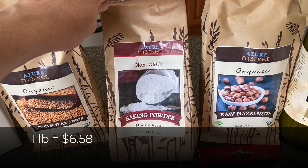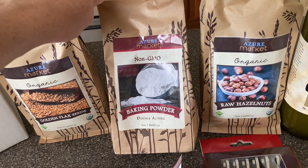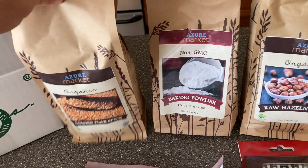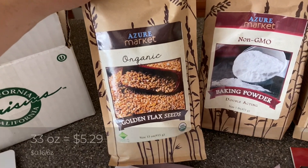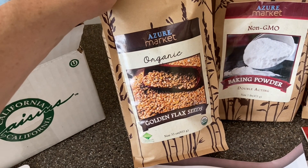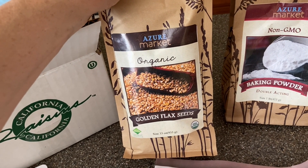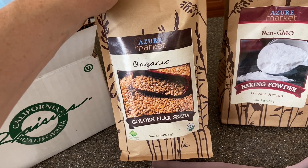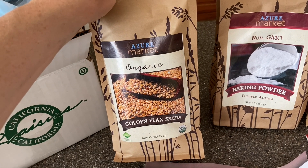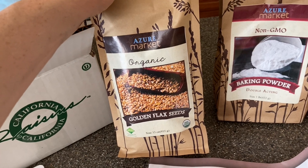One pound of baking powder. I actually ran out of baking powder a couple weeks ago and I've been trying to make my own, but then I ran out of cream of tartar, so I'm glad this arrived today. And then 33 ounces of golden flax seeds. I grind these up and put them in our oatmeal, which is suggested by the recipe in Nourishing Traditions. I also use them for other recipes, and sometimes I'll use them because my daughter has an egg white allergy — I'll make a flax egg. So these are nice to have on hand.